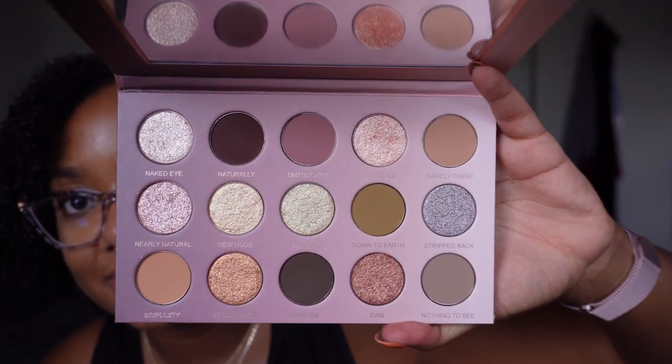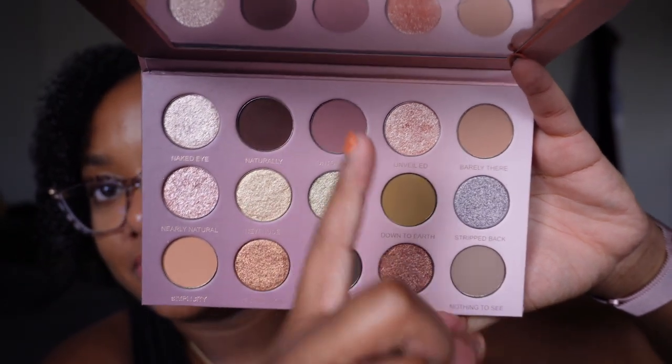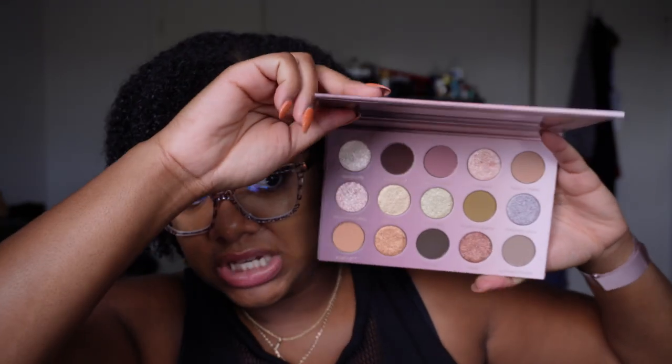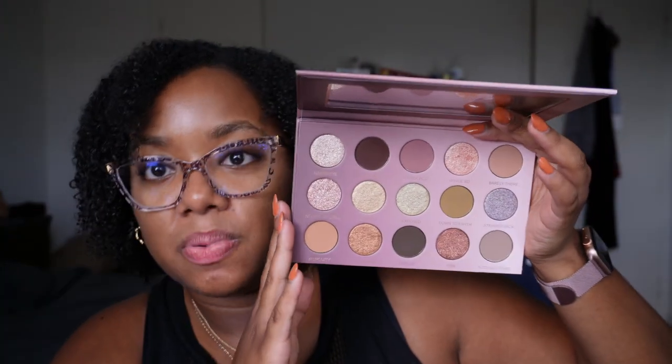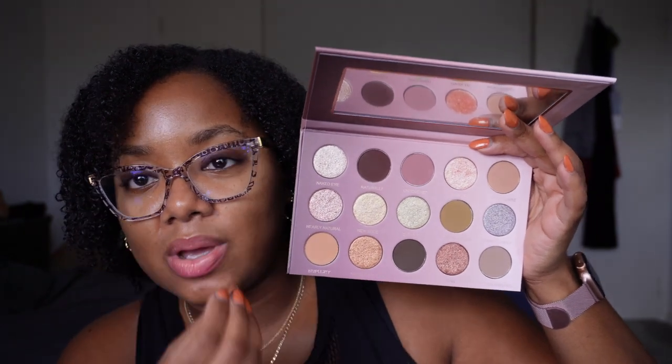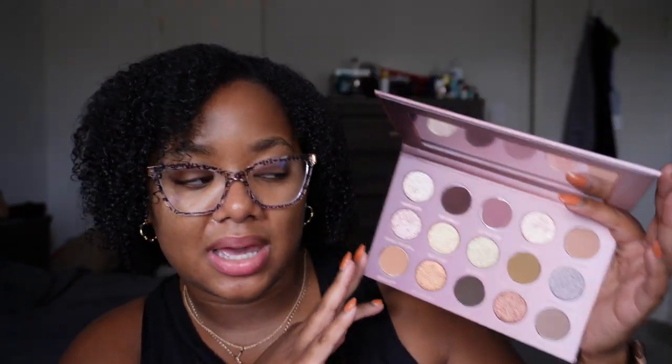The last palette I want to talk about is the Nearly Natural palette from Glamonatrix — an Australian brand. I did the pre-order so I waited quite a bit for this one to arrive, but it was well worth the wait. Look at this — beautiful. You can already see from the lighter shades that they have pretty good depth and would make really great transition shades on my complexion. And there's so much sparkle to these shimmers — I am so excited and I can't wait to put this on my eyes.